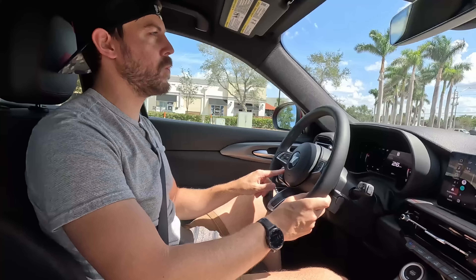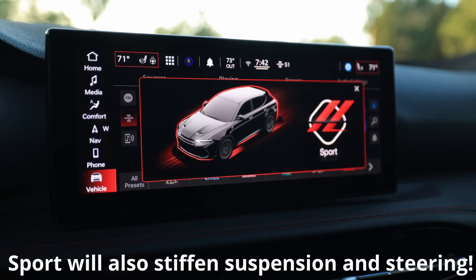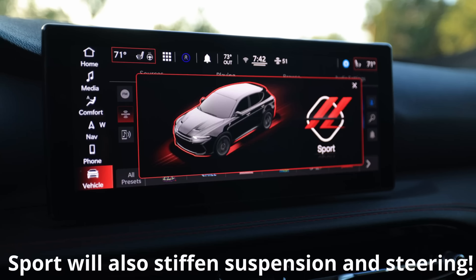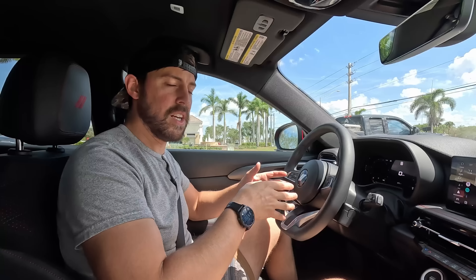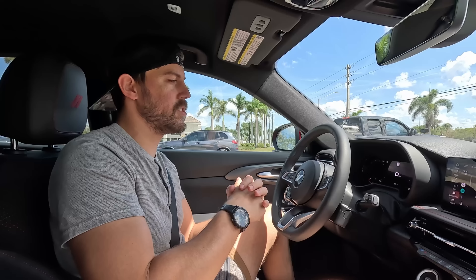Blind spot monitor is standard, which I appreciate. There's a button at the bottom of the steering wheel that activates sport mode, making the throttle mapping more aggressive and the transmission more eager to downshift. The start-stop engine feature isn't very abrupt — even with the AC cycling the engine more often than normal, it doesn't shake the car much; it's fairly smooth for start-stop technology.